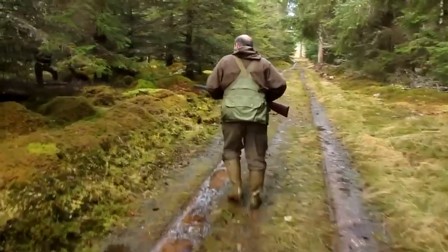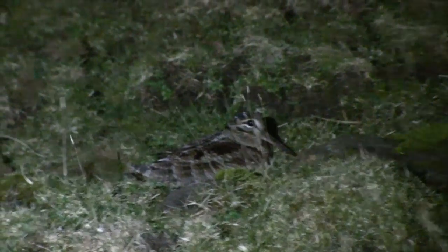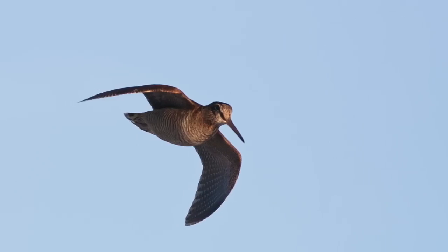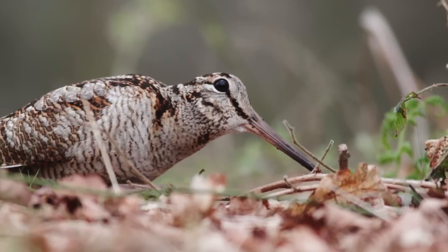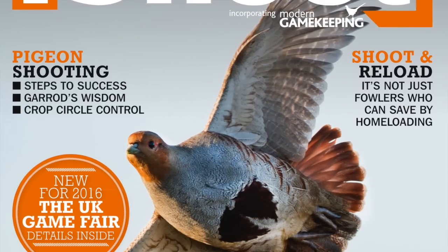Shooters are being urged to hold fire on woodcock until late November in an effort to protect Britain's dwindling numbers of resident breeding birds. By then our own woodcock will have migrated south to be replaced by a massive annual influx of birds from Scandinavia, the Baltics and Russia. SGA chairman Alex Hogg said this voluntary delay was the best way to avoid a forced change of season dates. Find out more in the December issue of iShoot magazine, out next week.